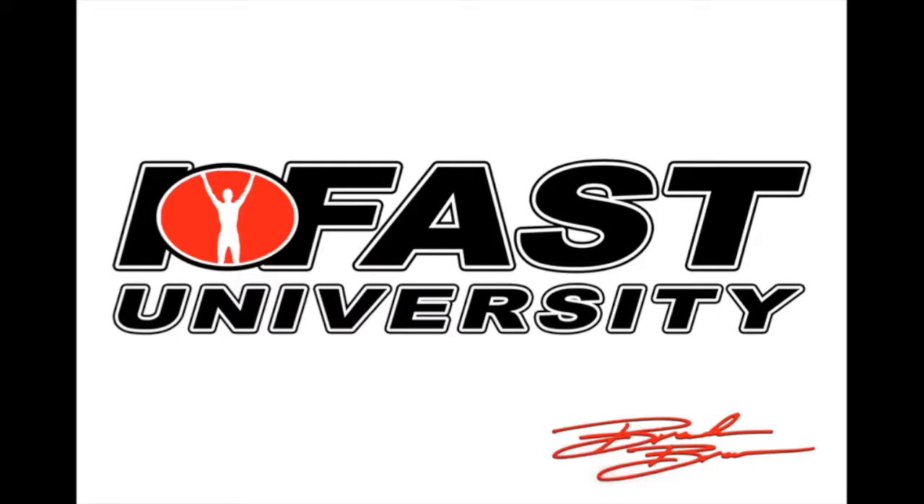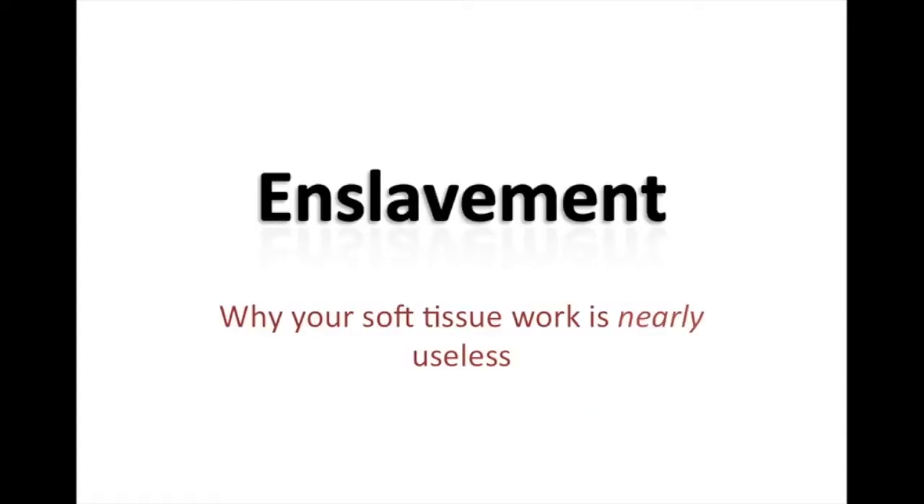Hey guys, Brandon here with iFast University. In this video, I wanted to give you something a little bit different that you may not have run across before. I came across this idea maybe two years ago. It's this really cool blend of anatomy and neuroscience and biomechanics that I think is absolutely brilliant, and I wanted to share with you guys. We'll talk about the idea of enslavement, and why soft tissue work we may be doing with our clients is nearly useless. We'll give some research to back these ideas up.